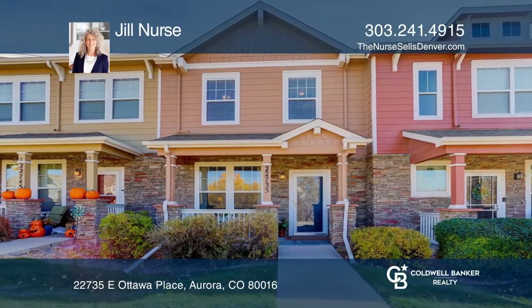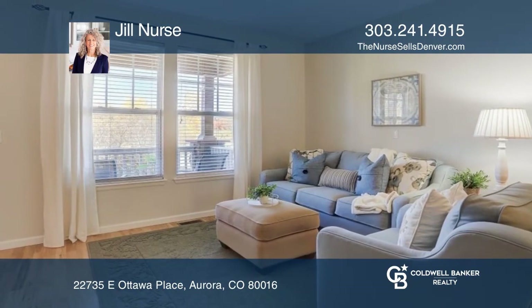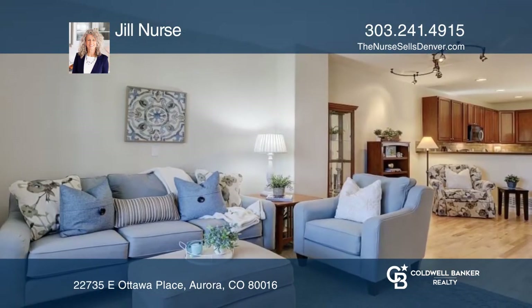This beautiful three-bedroom townhouse fronts to expansive open space. There's new paint throughout and hardwood on the main floor.